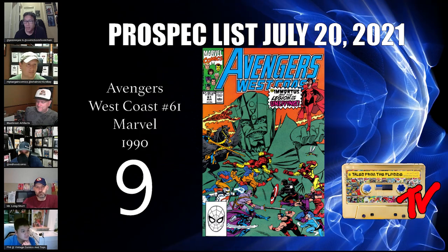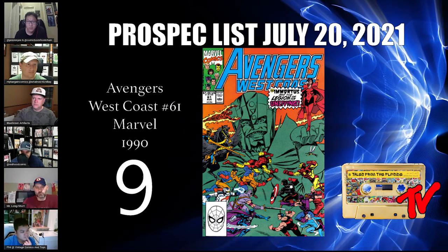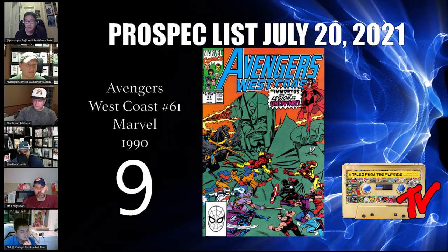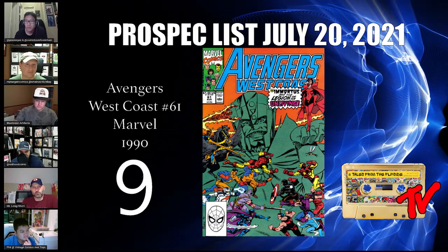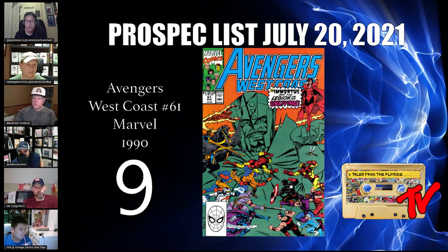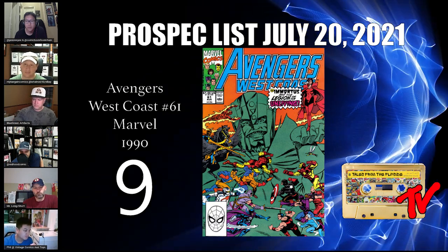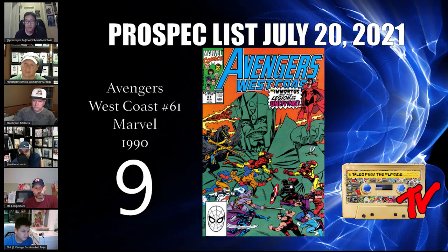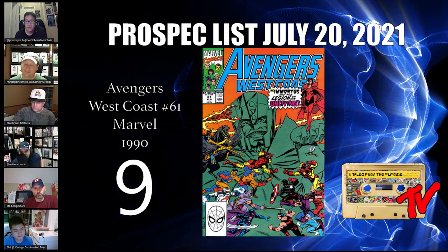Number 9 is Avengers West Coast #61. After the Loki show, everything dealing with Immortus or Kang is hot. This book is the origin of Immortus and includes a small cameo of the Timekeepers, and it is revealed that Scarlet Witch is a nexus being. Who would have thought Avengers West Coast would be an important book? This one is picking up a lot of steam right now.